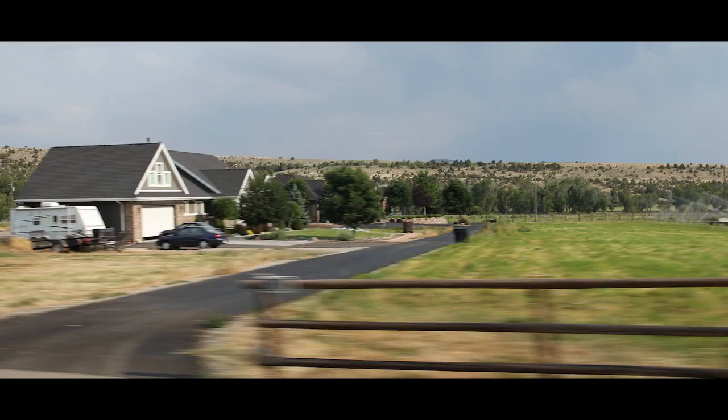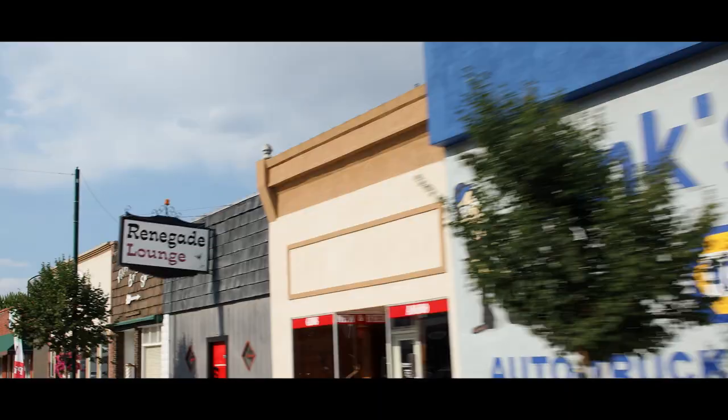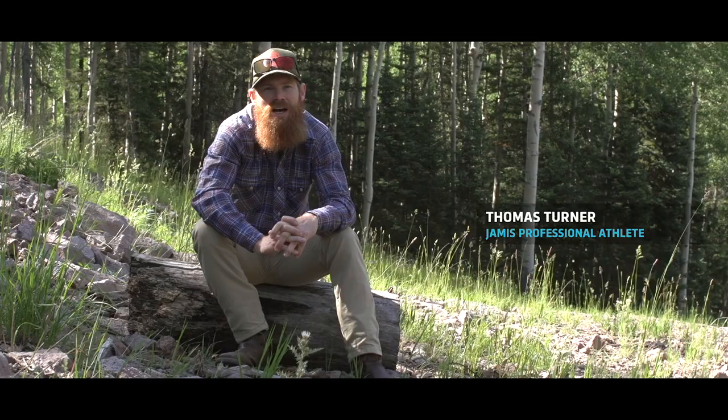That's probably one of the biggest allures of cycling for me — getting to travel and see all these different places.